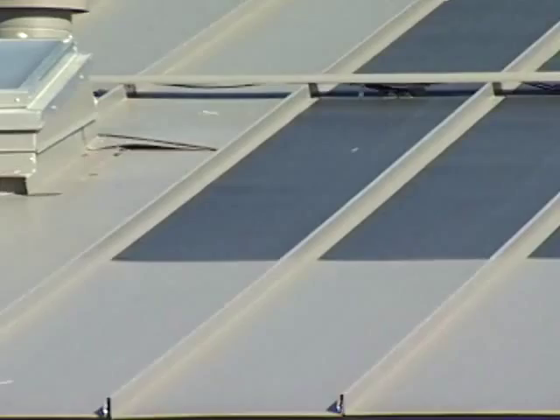Once we got to that point with electricity, it made economical sense for us to afford a photovoltaic array that allowed us to get to net zero electricity over the course of an entire calendar year.